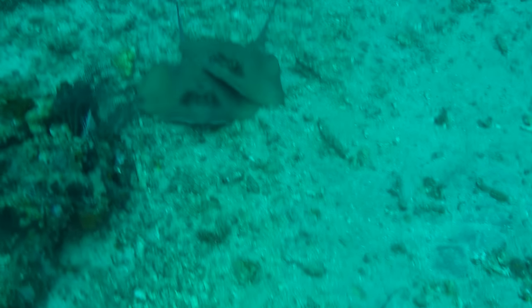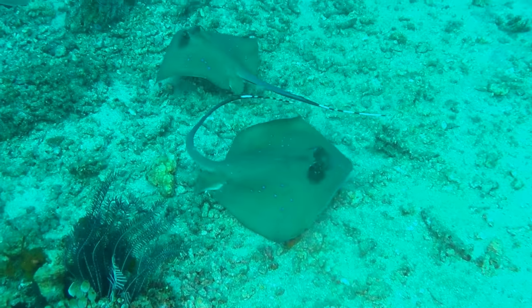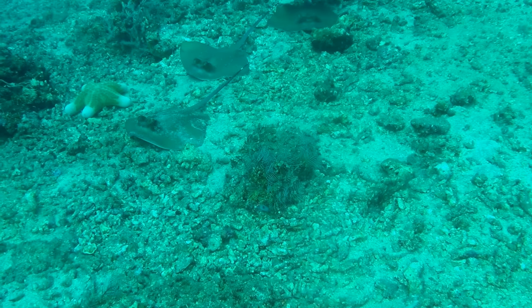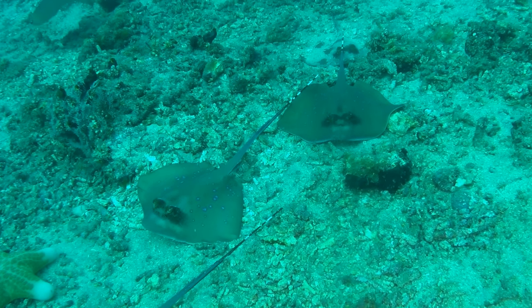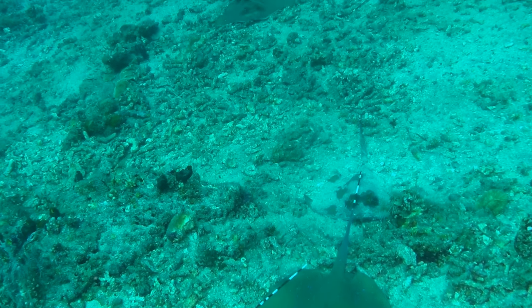Also at this dive site was a huge collection of stingrays. I was really surprised by the number of them — there were maybe a dozen of them just all in a row. I don't know why the gathering behavior like that, but I'm not going to complain. There was a little bit of current on this dive site, but really the current was not too bad in Amed.